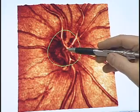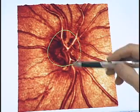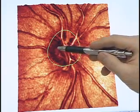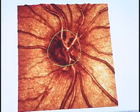Let's look at my nerve. The total diameter of the optic nerve — the cupping or dishing out in the middle — is only about 20 percent of the total nerve diameter.